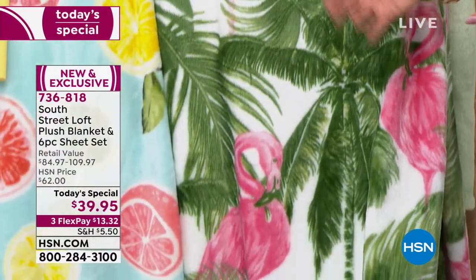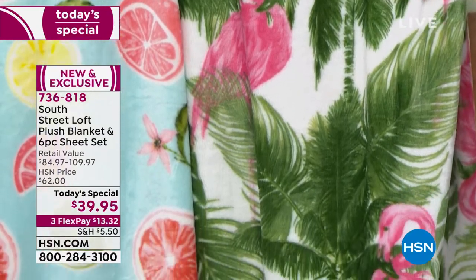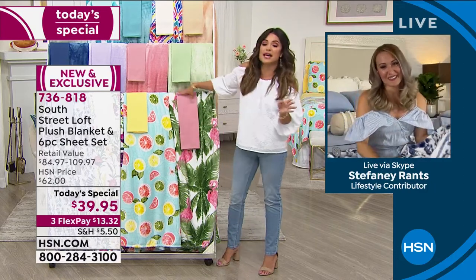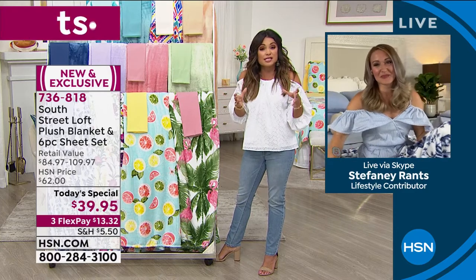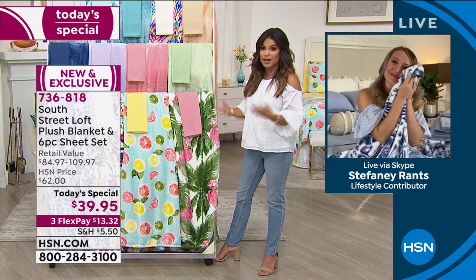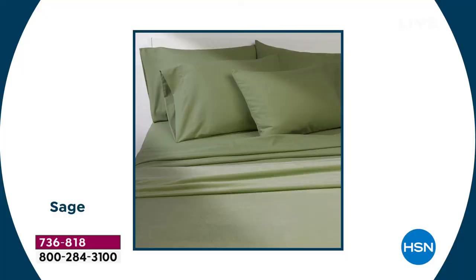And then you try to find these fun, beautiful tropical blankets especially in the size that you need — maybe you have California King, that's a big blanket to purchase. Think about how much that would add up. You go to any home store, they're going to have this summertime decor right now, but it'll cost you a pretty penny. So this is just that perfect timing.